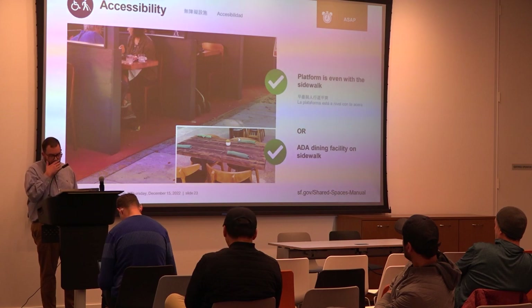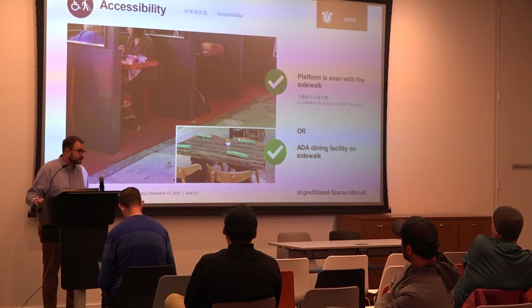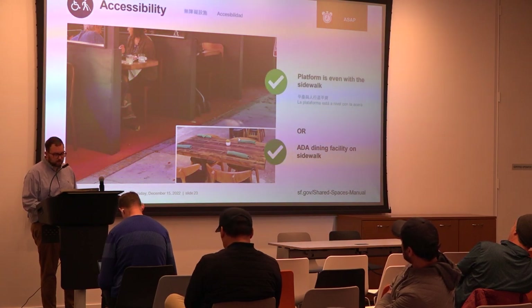Regarding accessible seating in parklets: you can't have one supplement the other. You need accessible sidewalk seating and accessible facilities in the parklet as well. During the pandemic program, we allowed one to complement the other. That won't be allowable moving forward.